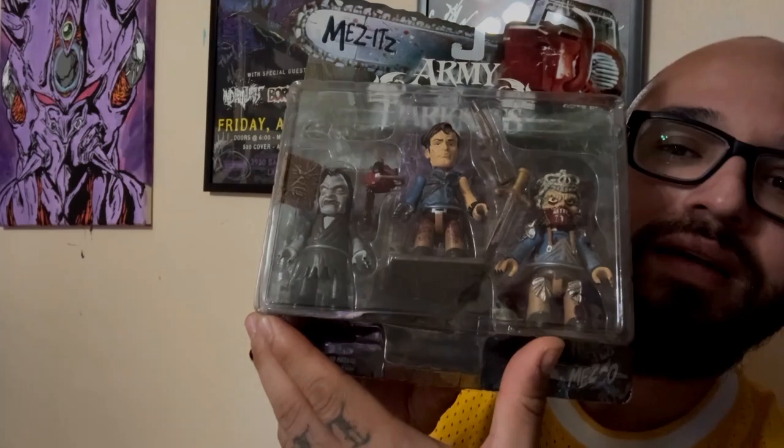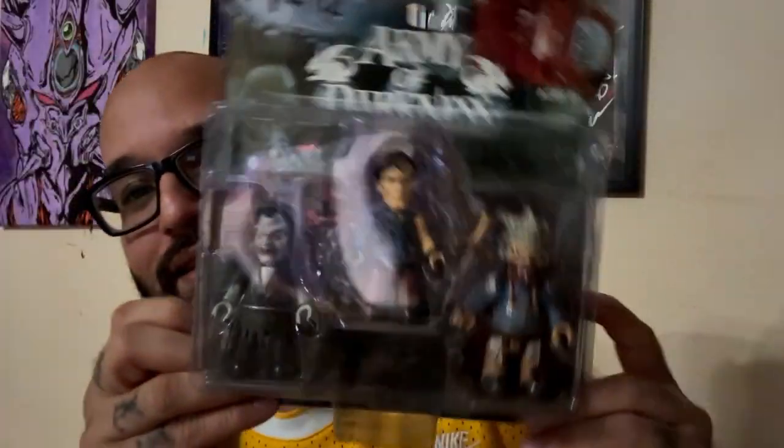The next item is a Mezco set from Army of Darkness. I believe this is from '93 — it's got Evil Ash, the Possessed Ash, and the Possessed Witch. This is a pretty cool old school set from the 90s and it was a killer price, so I couldn't pass it up. I'll take some pictures or a quick video of this stuff. I have always loved Army of Darkness — love the movie, love all the merchandise. Really glad I was able to get this.